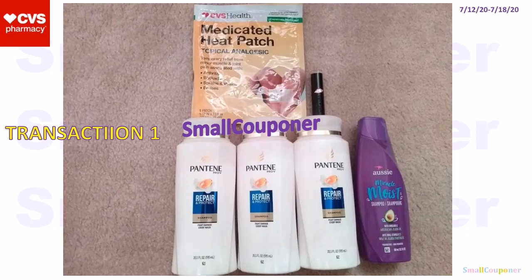So this was my first transaction. I got the freebie, which is the heat patch, but I could not find the gold emblem popcorn — it was all out of stock. I got three Pantene and one Aussie, which was the buy four, get a $6 extra buck deal, and one Wet and Wild lipstick because we received a $3 off mystery offer. That mystery offer printed when I went to scan my card, but the rest of my coupons did not print.